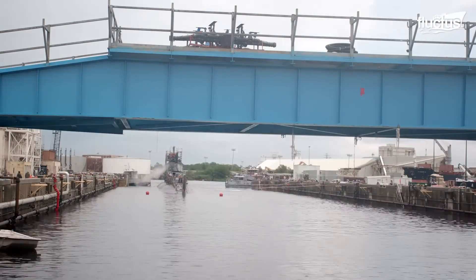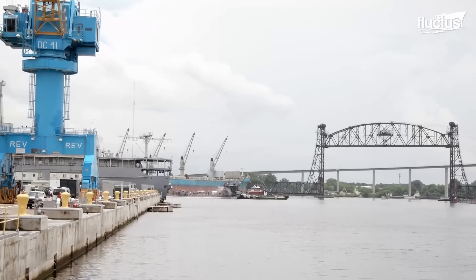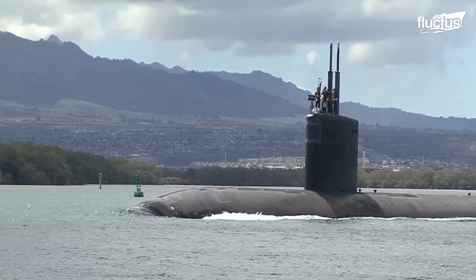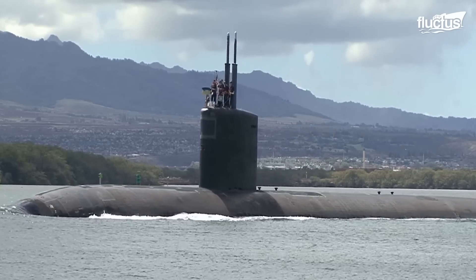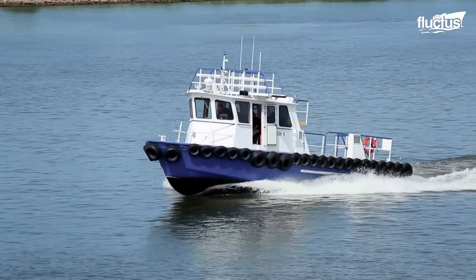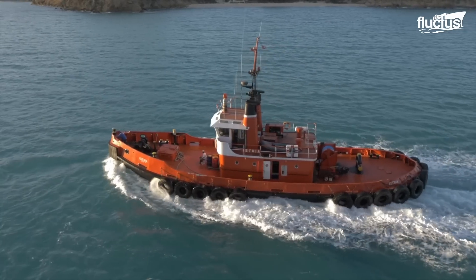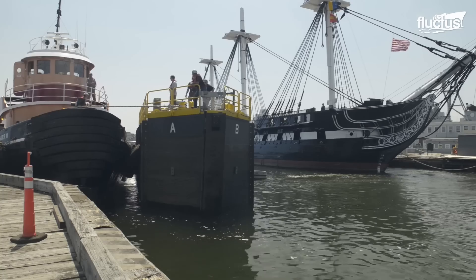Once clear of the dry dock, a team of tugboats will again move into position and begin maneuvering the submarine back out to the open sea. Though they are by no means new or advanced in any way, tugboats are still integral to the shipbuilding, repair, and docking process.